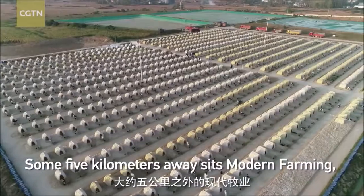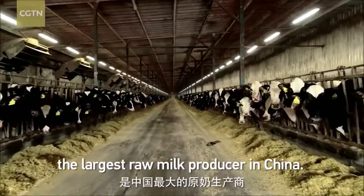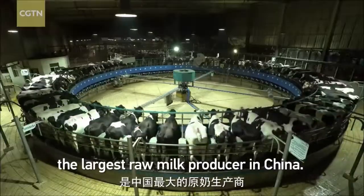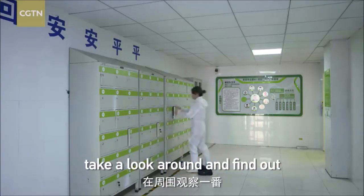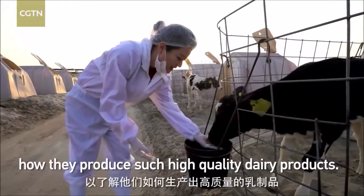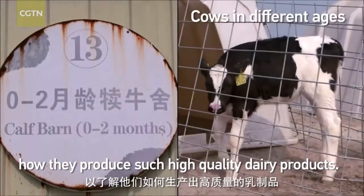Some five kilometers away is modern farming — the largest raw milk producer in China. I'm about to get changed, take a look around, and find out how they produce such high quality dairy products.